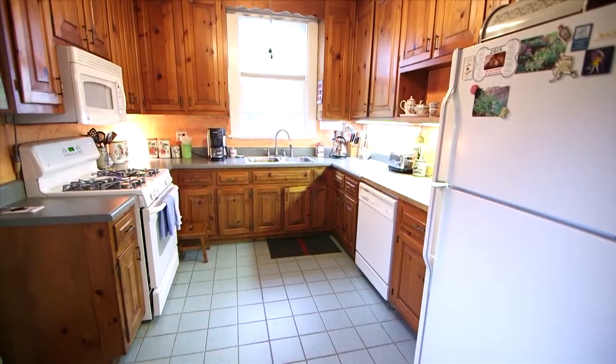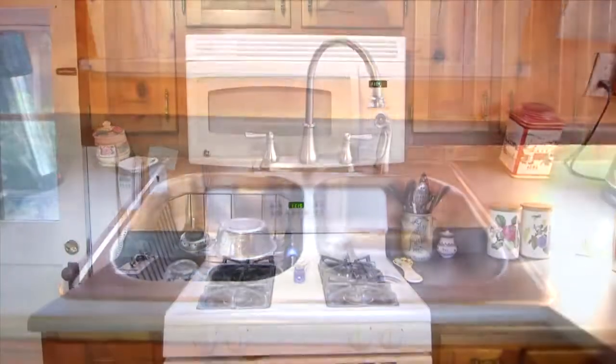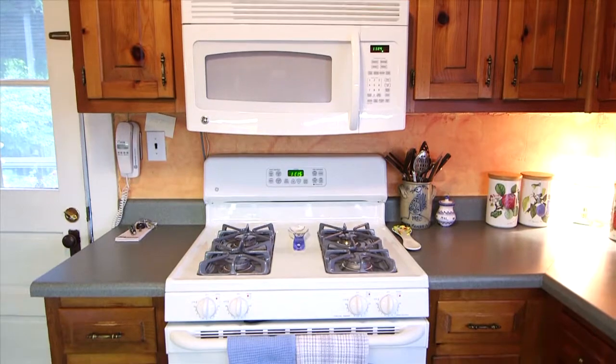Updated kitchen with 42-inch wood cabinets, double stainless sink, gas stove and dishwasher.